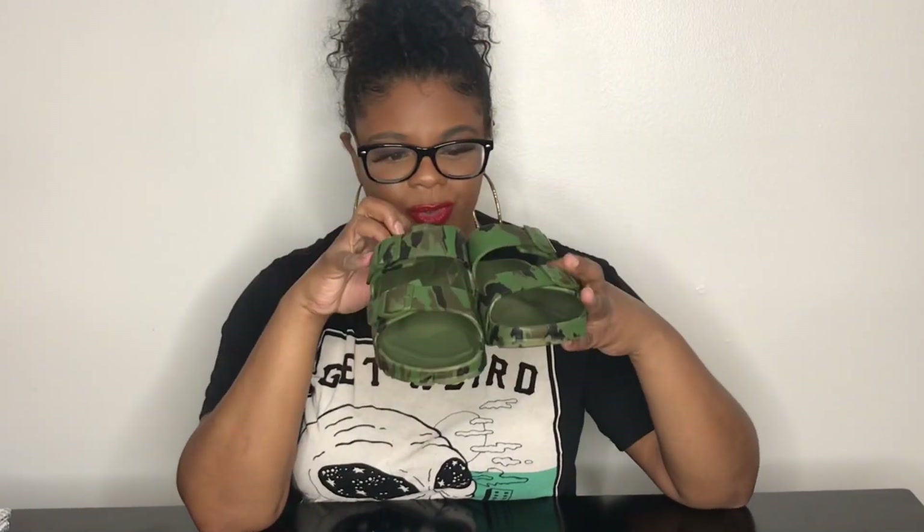Birkenstocks have been in style forever. These are army fatigue Birkenstock-style sandals — I got them for $5 inside a children's store. They're a size 4/5 extra large. The store is called Regine's Kids, I believe. When I saw them I just had to get them — army fatigue is one of my favorite prints ever. These are really comfortable, and when I tell you I wear them all the time, I wear them all the time.